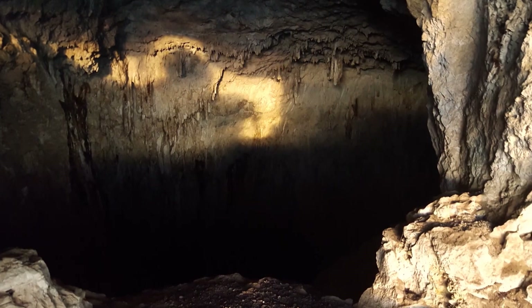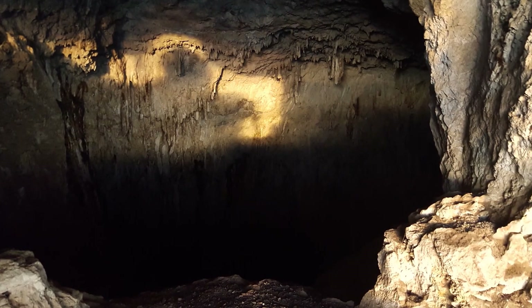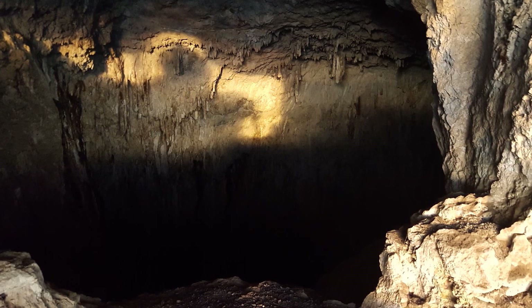So depending on which beam they break first, you know if they're coming back in or if they're going out. Yep. So how many bats visit this cave in a year? We estimate one to two million per year. That's quite an impressive number.